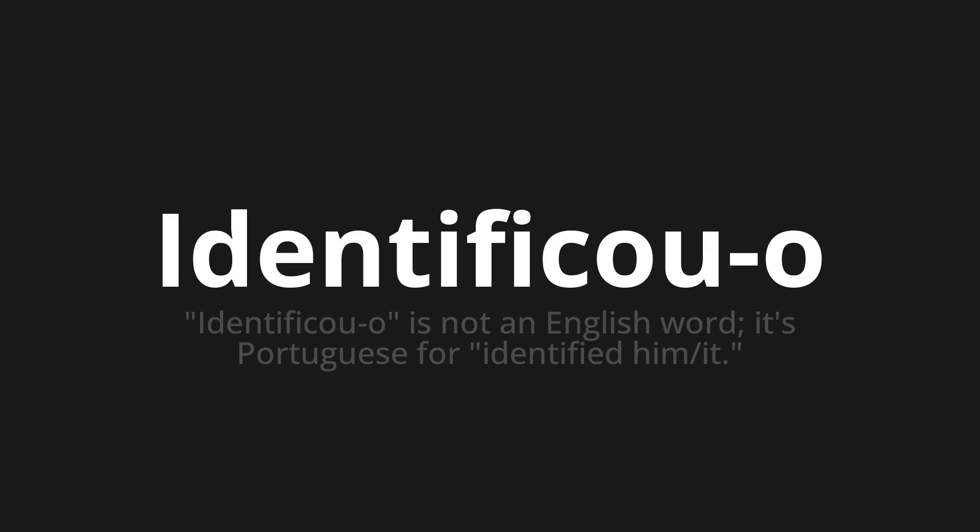Identificou. Thank you for joining us on this adventure in pronunciation. Remember, language is a journey, not a destination. Keep exploring, experimenting, and expanding your linguistic horizons. We'll see you next time.